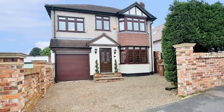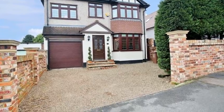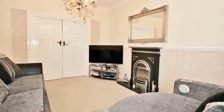This four-bedroom detached family house is situated close to the station, and there is parking for three cars. Internally, the accommodation offers two reception rooms, one of which boasts a feature fireplace.